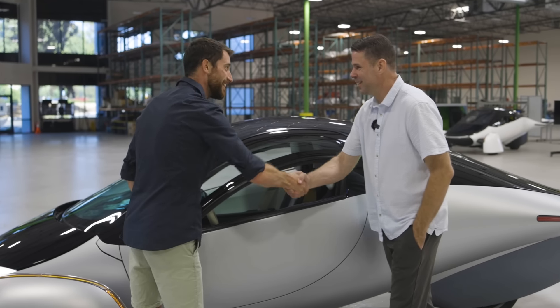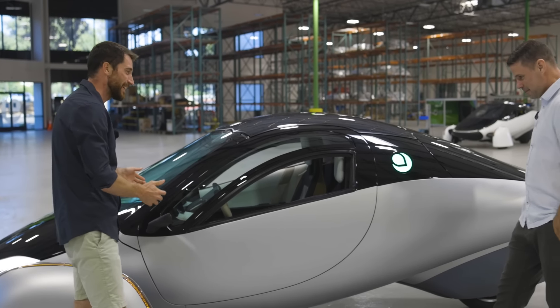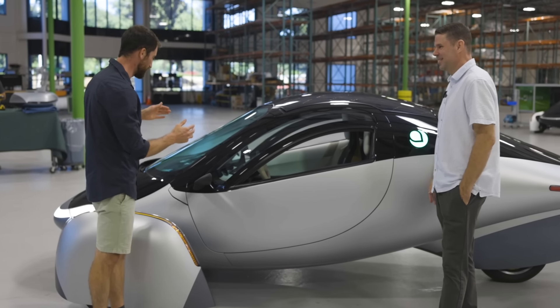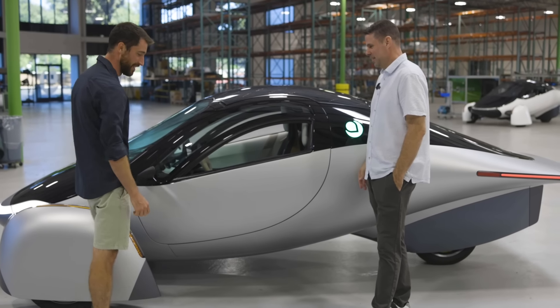Hey Chris, good to finally meet you. Good to meet you, Wouter. It's finally time to see the car in the flesh — this is awesome. It looks so much better even in real life. It's already fantastic on the renders and on the photographs.